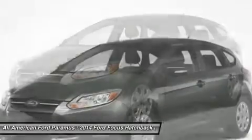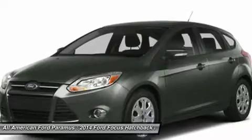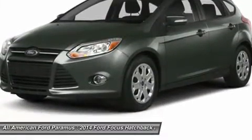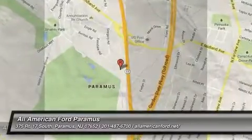Power steering, floor mats, cruise control, keyless entry. Take this vehicle for a spin and see why so many shoppers are now proud owners.